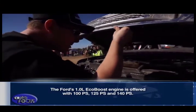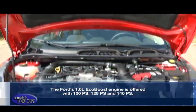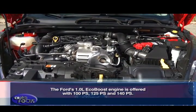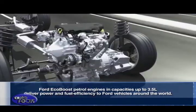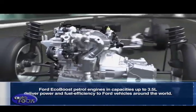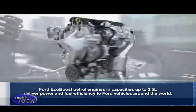The Ford 1.0-liter EcoBoost engine is offered with 100 PS, 125 PS, and 140 PS. Ford EcoBoost petrol engines in capacities up to 3.5 liters deliver power and fuel efficiency to Ford vehicles around the world.